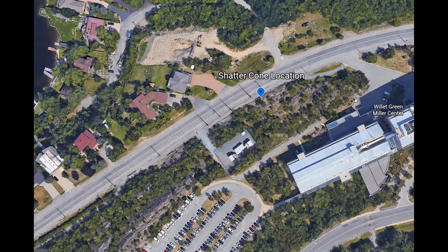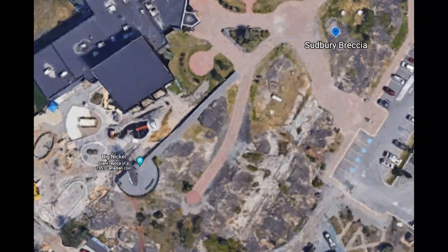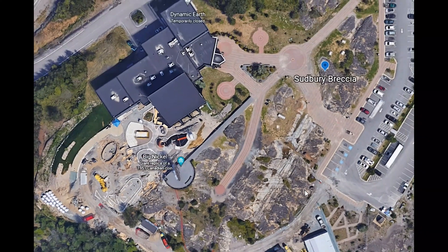Now we're going to have a look at the Sudbury breccia. The area where this is most easily seen is actually at the Big Nickel, which also has a museum called Dynamic Earth - well worth having a look through, especially if you have small kids, and there's a chance to take an underground tour there. Just on the way from the parking lot to the museum there are nice exposures of the Sudbury impact breccia in an area where sedimentary rocks were impacted, so it's really easy to see the broken-up fragments.